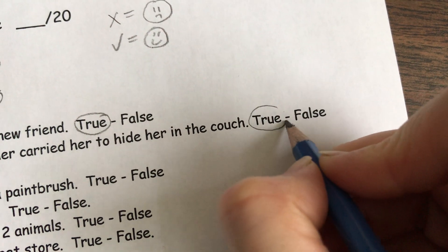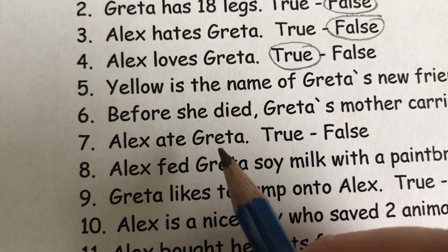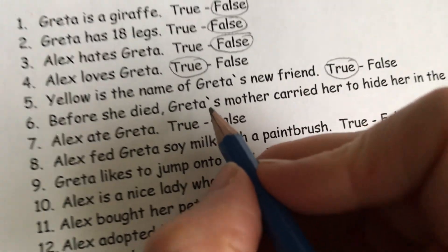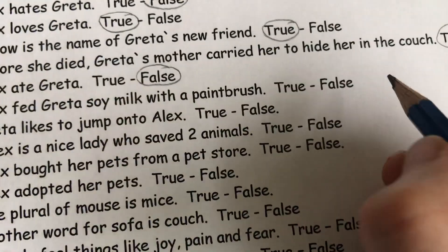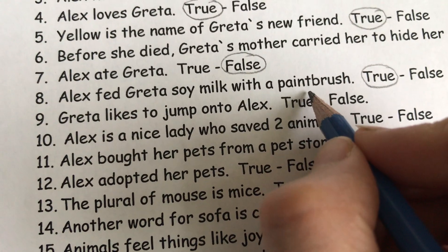It's good because she saved her life — she put her in there and that's how Alex found her. Alex ate Greta. Do you think that Alex would ever eat such a sweetie pie as this little mouse that she was taking care of? No. Alex ate Greta — that's false. Alex fed Greta soy milk with a paintbrush. That's true. Greta likes to jump onto Alex. That's true.